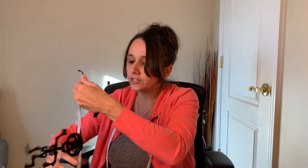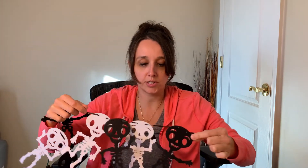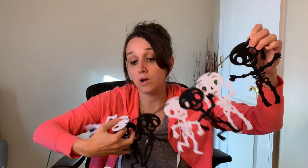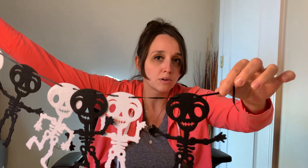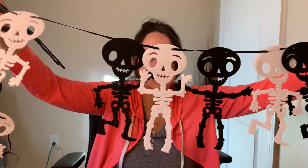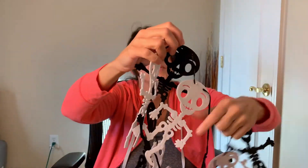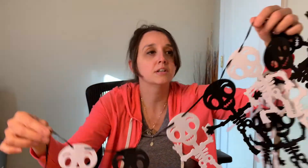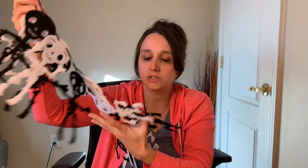And the last thing from Dollar Tree — I actually opened this because I was curious. It's the garland and they have a couple other ones. I just got the little skeletons for right now. Look at the little skeletons — they're all in little different poses and they're felt. I love this — really cute. I'm probably going to put this on my mantle or maybe even on my front door around some decorations. I think that would look really cute.